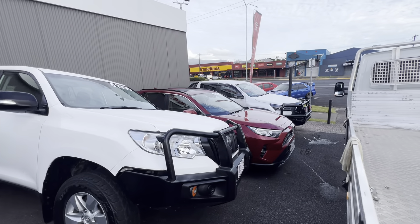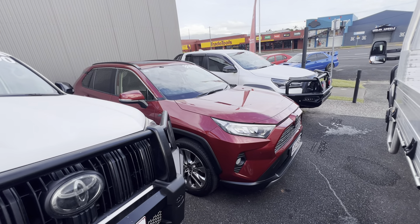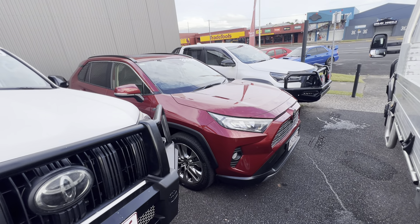This one's only done 41,000 kilometres for a 2020 model — four years done, average 10,000 a year. That's pretty good.